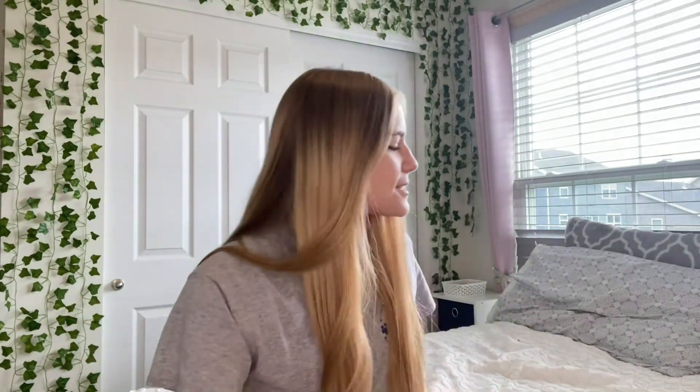For my senior year, my class is doing this TikTok trend. So my book bag for senior year looks like this. It's from Five Below. This is probably going to break on the first day. This book bag has a water bottle pocket and just one big pocket.